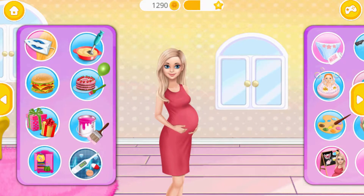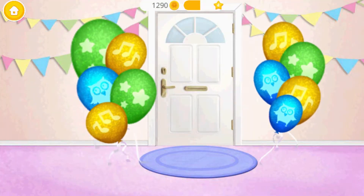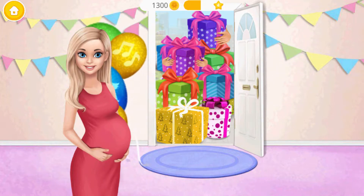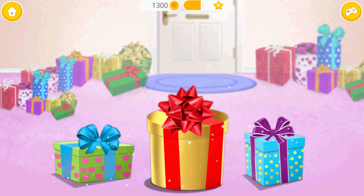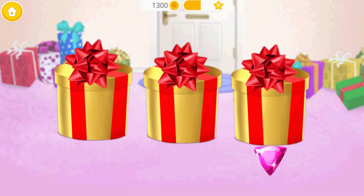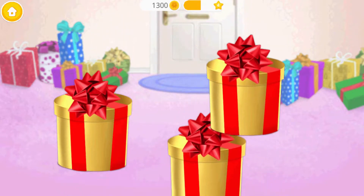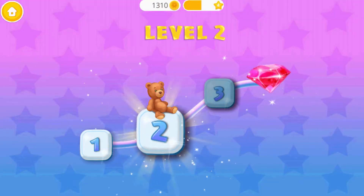Welcome back! Who's there? Welcome to the baby shower! It's time for presents. Level 1 — let's find a diamond. You are awesome!